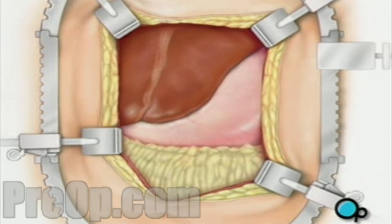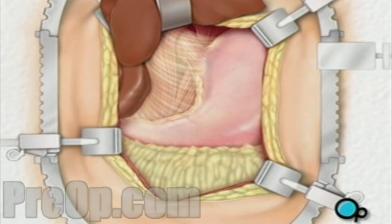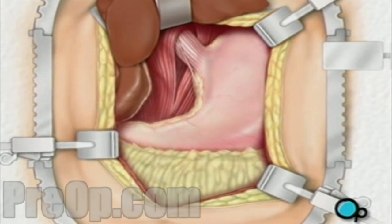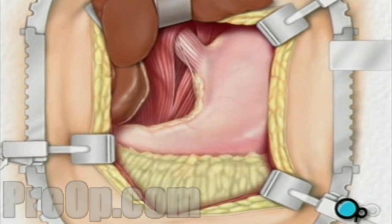First, the surgeon gently lifts the liver up and away from the stomach. The surgical team can now see the place where the esophagus and stomach join. Then the surgeon cuts away the tissue that connects the liver and the stomach. This gives your doctor better access to the diaphragm and the esophagus.